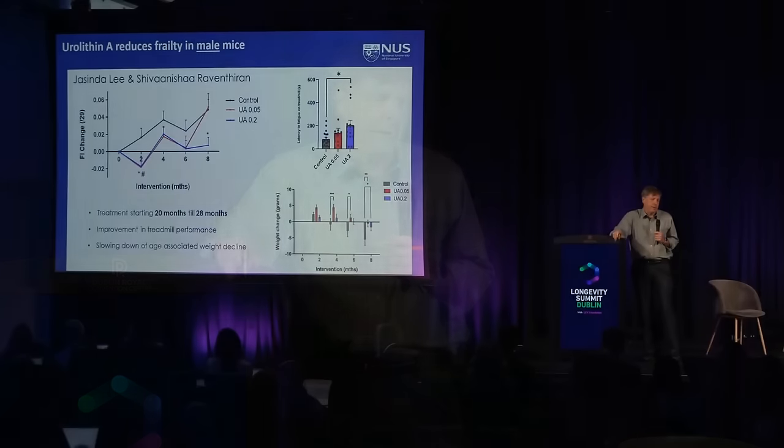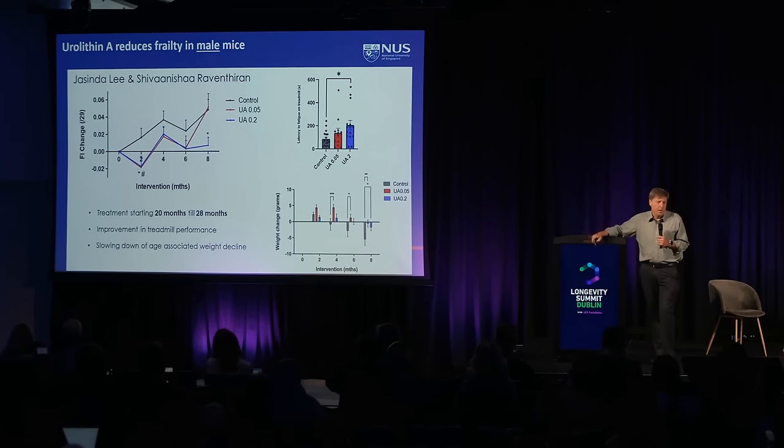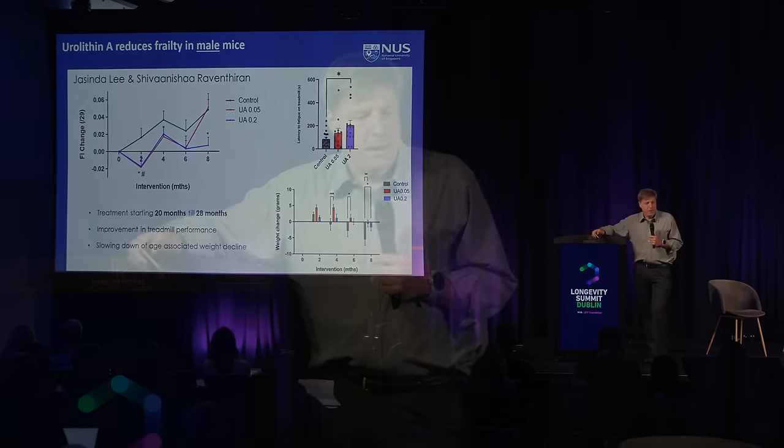We also see a reduction in frailty — this is the frailty index starting at 18 months of age at two different doses of urolithin. We see a reduction in frailty, the mice maintain their weight much better on urolithin, and they also have better rotorod or treadmill performance. There are a number of different healthspan parameters that are benefited by urolithin A.